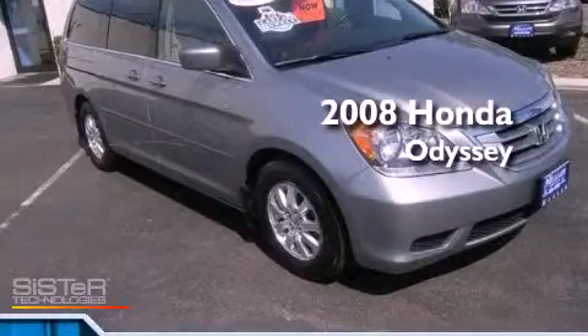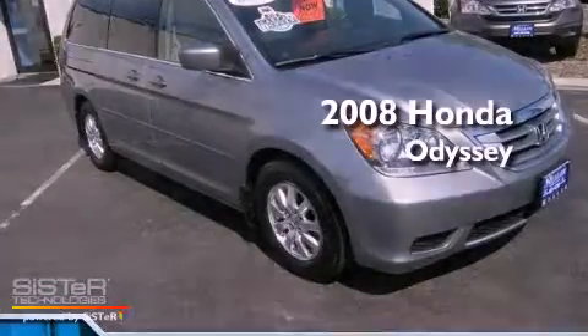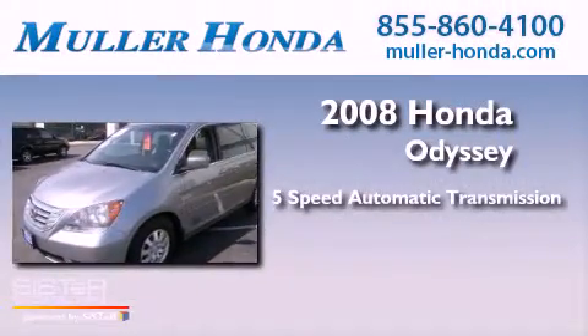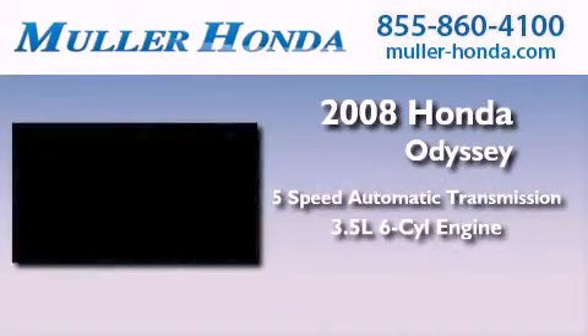This is a certified pre-owned 2008 Honda Odyssey. This vehicle has seating for eight adults and a 3.5-liter V6.